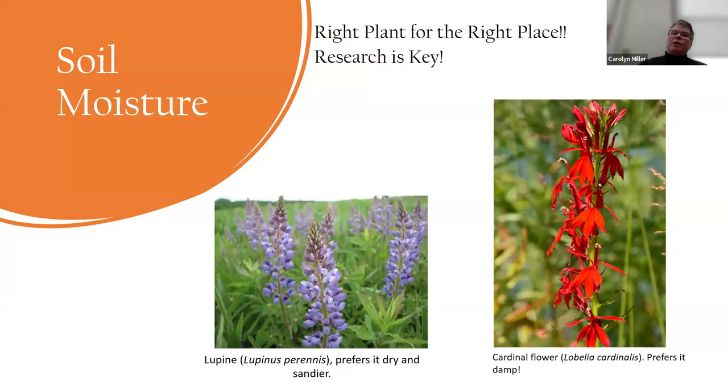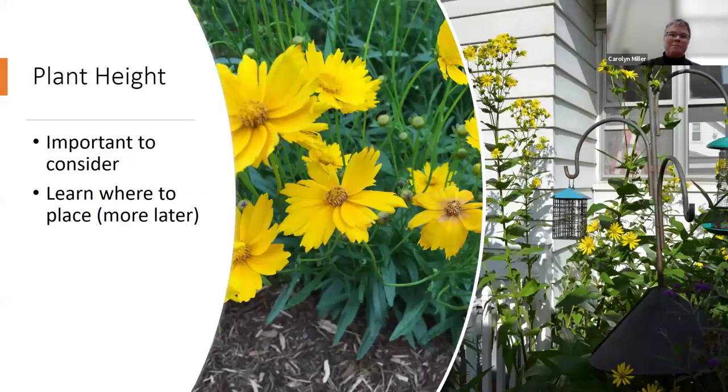Soil moisture is critical — it's the right plant for the right place, and research is key. Lupine prefers it dry and sandy; I've tried it in my urban yard but my soil is a little too rich and it just doesn't do well at all. Cardinal flower — don't put it in a dry area; it prefers damp conditions. If you want to create a rain garden, cardinal flower is a fantastic plant to include.